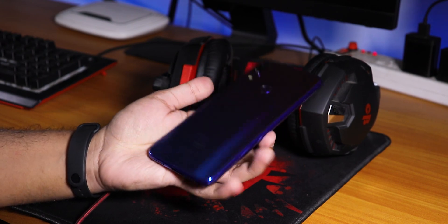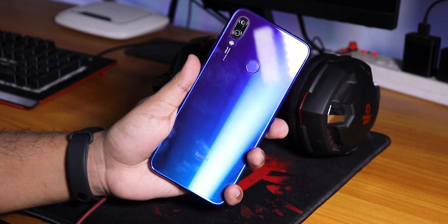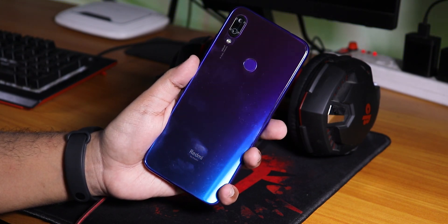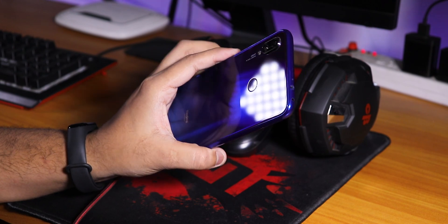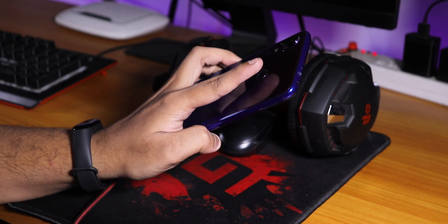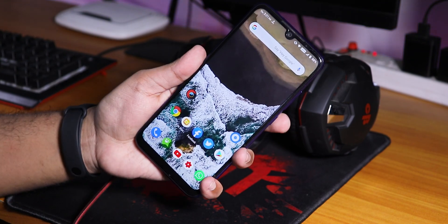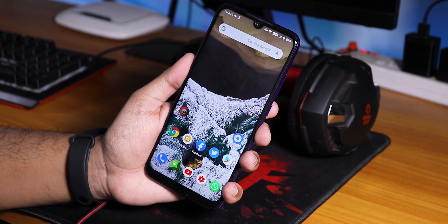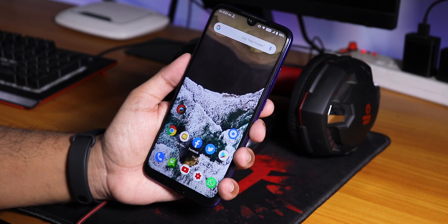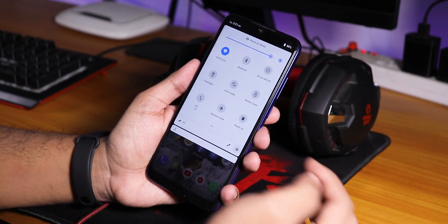Hey, what's up guys, this is Tito back with another video on the Redmi Note 7 Pro. Today I'm going to be showing you the latest Resurrection Remix ROM, which is the July 29th 2019 build on this device. Let me just unlock it with the fingerprint scanner — the fingerprint scanner speed is blazingly fast. I've been using this ROM for almost two days now and I have to say it's almost pretty much a daily driver with no issues I could find.